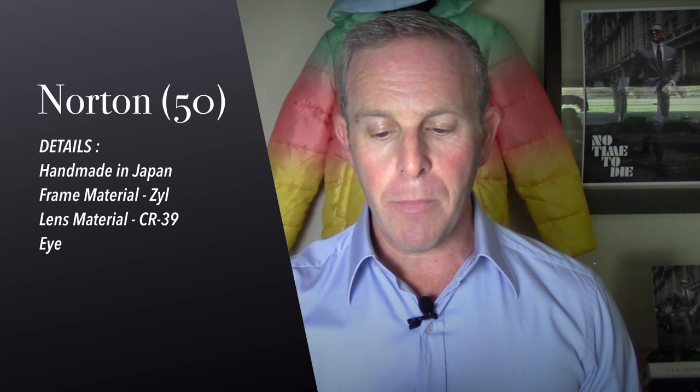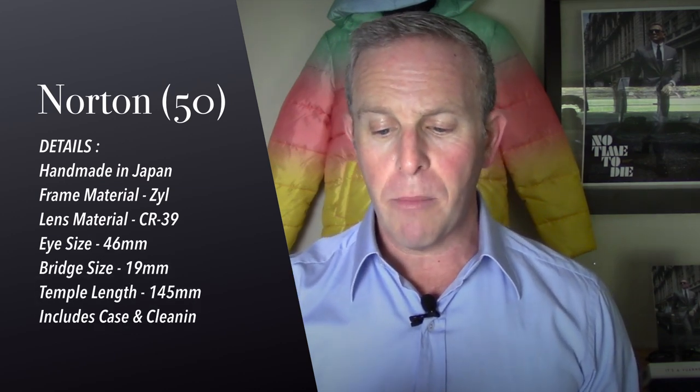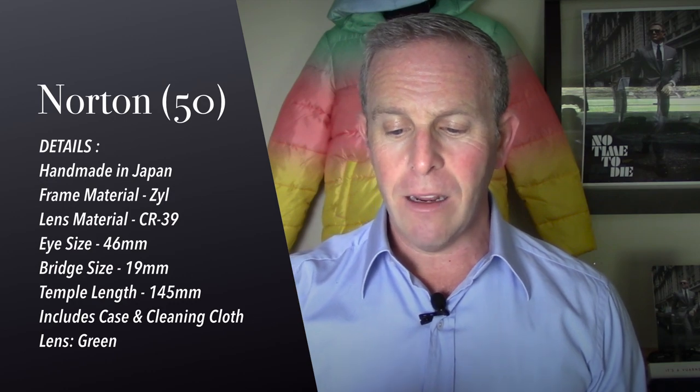We're going to do the whole unboxing properly. The Norton is handmade in Japan. Frame material is Zyl. Eye size is 46 millimeters, bridge size 19 millimeters, temple length 145 millimeters. Includes case and cleaning cloth, and it has a green lens.